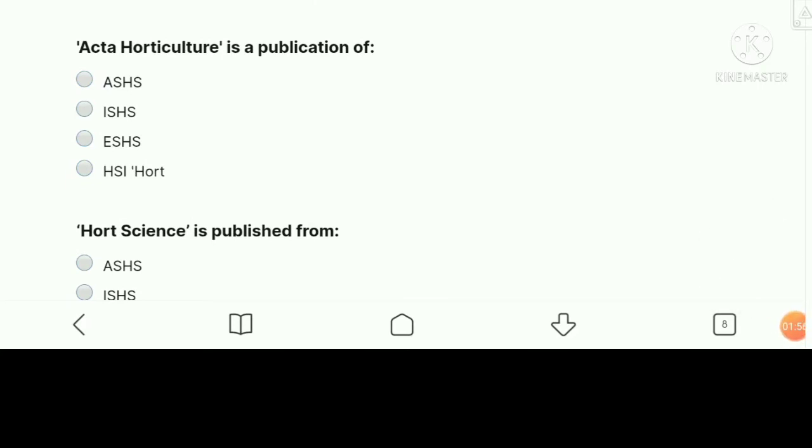Acta Horticulturae is a publication of — the right answer is ISHS, the International Society of Horticultural Science.